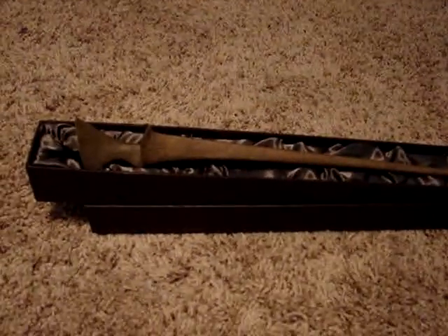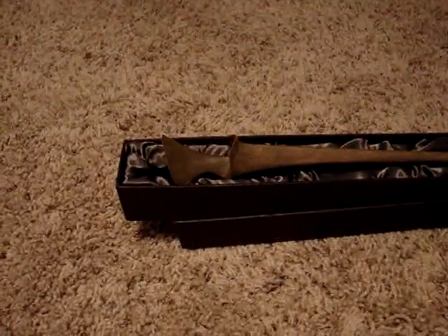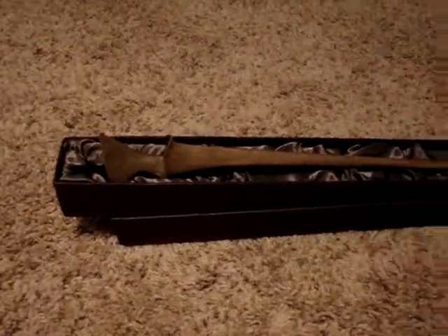Hey YouTube, this is the Muggleborn Prince. The Nymphadora Tonks wand came in yesterday and I didn't get a chance to make a video, but I'm making one now. I'm really excited about this wand — I absolutely love it. I was ecstatic about ordering it off of eBay when I got it, and I am so glad it finally came in.